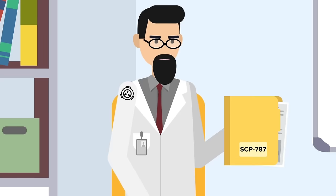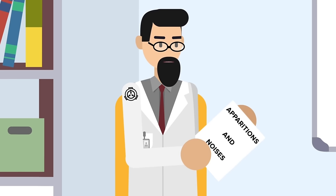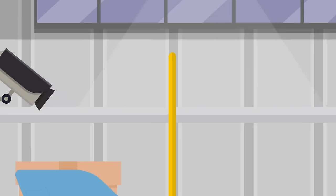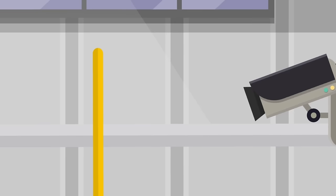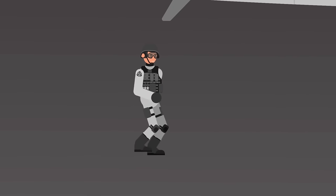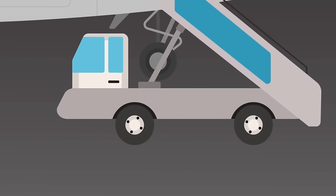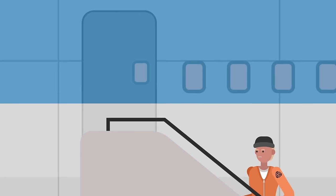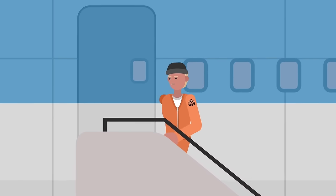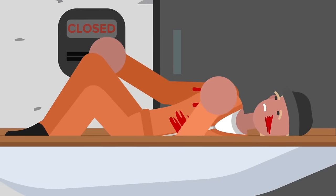Seems strange enough. But of course, then there's the apparitions and noises that manifest inside SCP-787, which is why the Foundation keeps the plane under round-the-clock surveillance to monitor any anomalous activity. Any attempts by Foundation personnel to enter the plane during an anomalous occurrence have led to individuals being physically ejected from SCP-787, causing severe organ damage and internal bleeding for up to seventy-two hours.